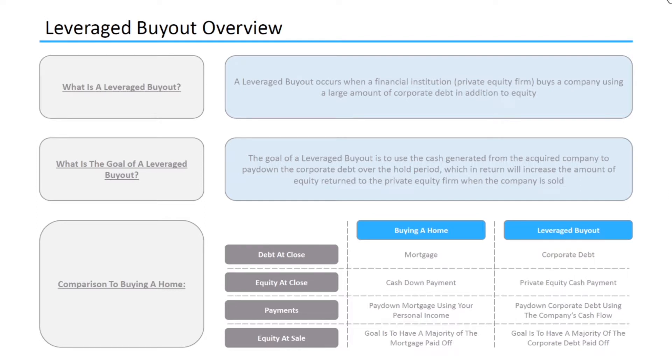So what is a leveraged buyout? A leveraged buyout occurs when a financial institution, usually a private equity firm, buys a company using a large amount of corporate debt in addition to equity. The private equity firm wants to use the cash generated from the acquired company to pay down the corporate debt over the hold period, which in return will increase the amount of equity returned to the private equity firm when the company is sold.